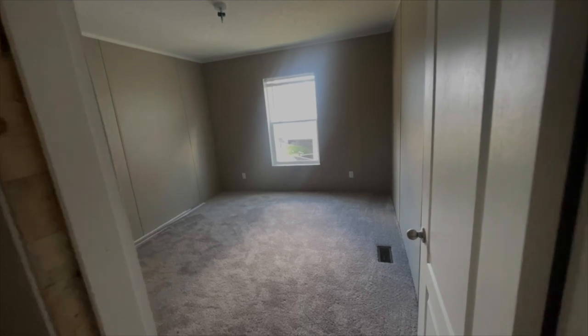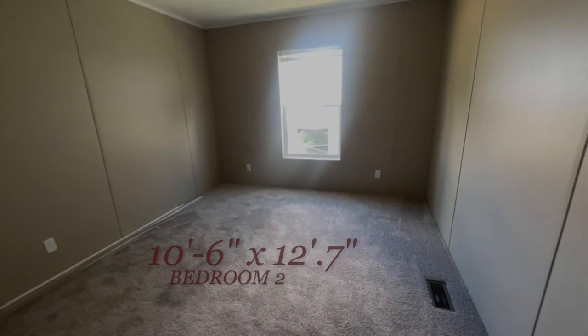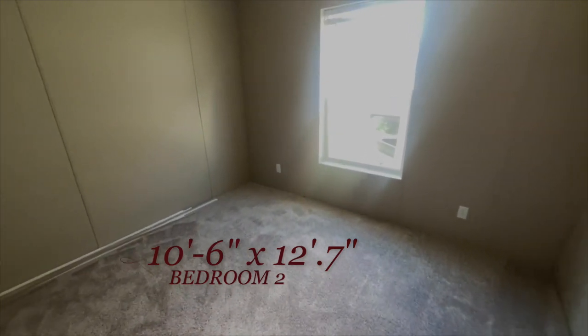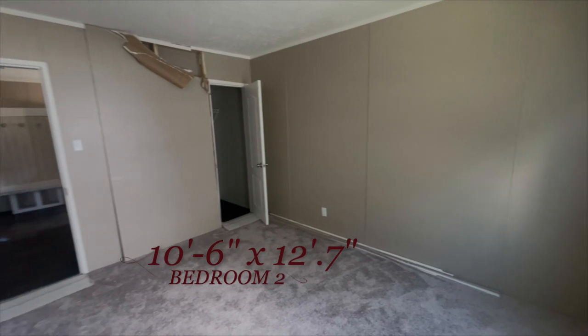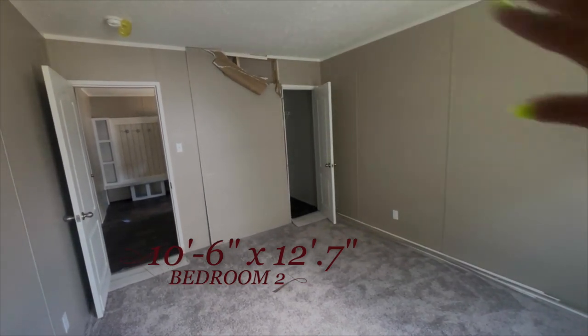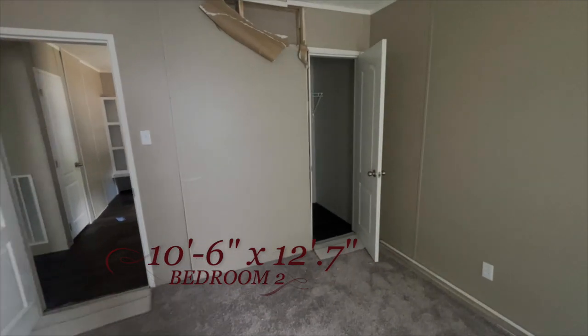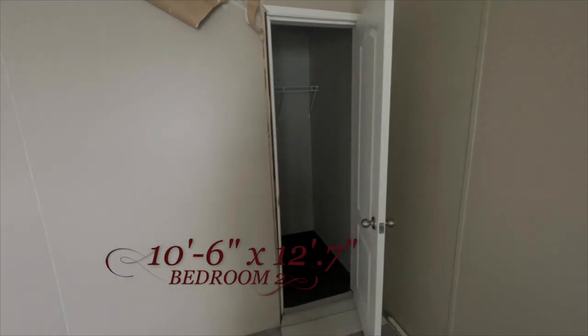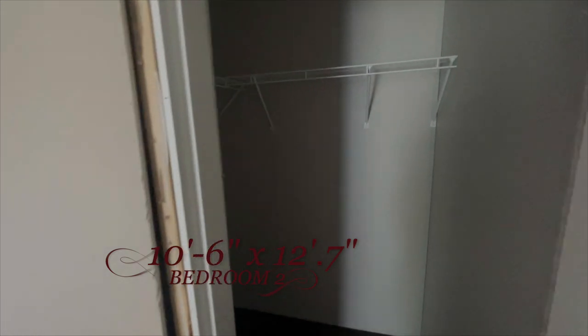Next to this bedroom is another bedroom just like it — another nice size bedroom. The camera probably isn't doing it justice, but you really do have a nice size room. Don't worry about that panel — that sometimes happens in transit. If you purchase this house, everything that's supposed to be there will be — they'll order another panel.